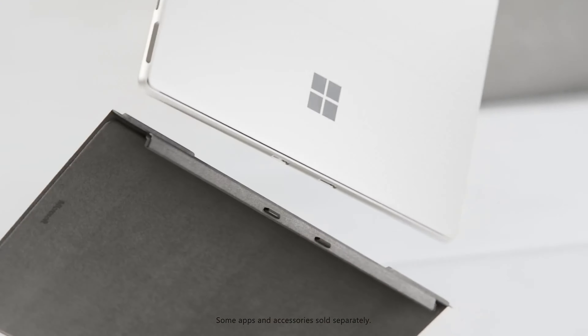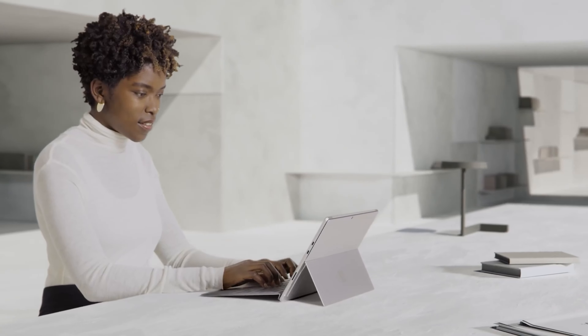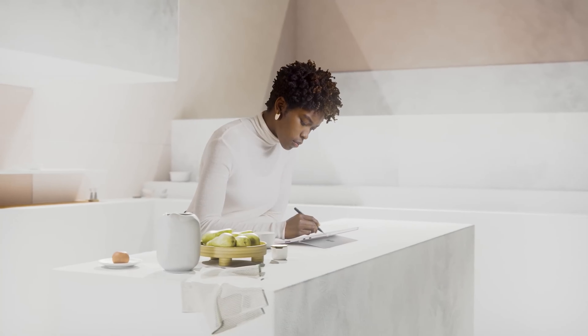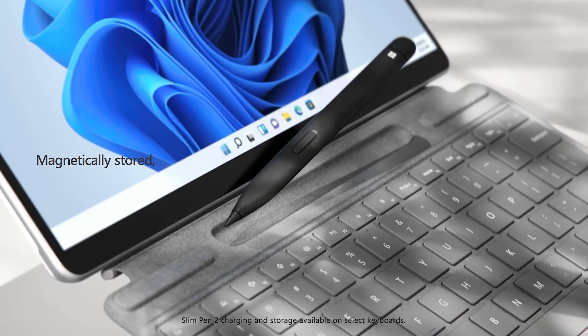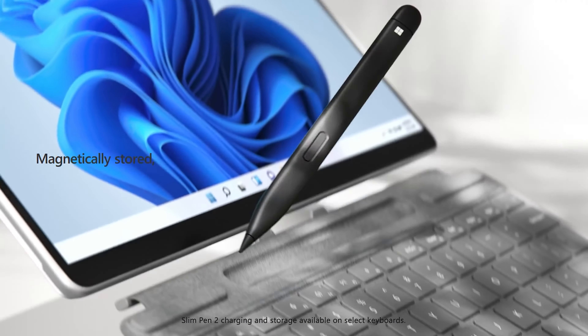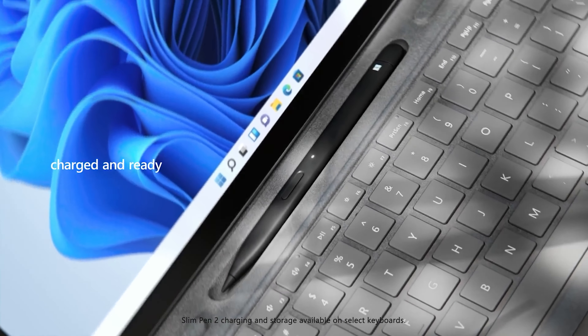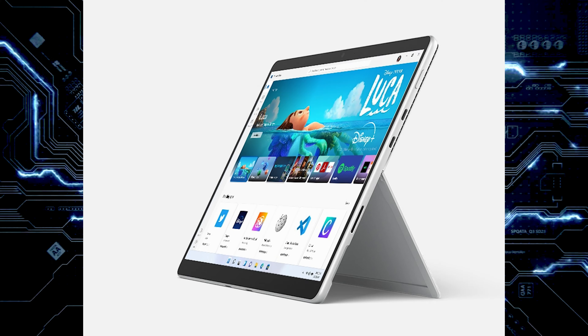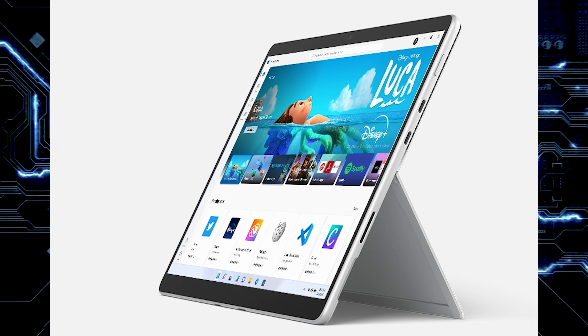I understand why they're doing it, but again, we are buying the device — let us be responsible and decide how we want our device to run. You can of course purchase the detachable keyboard separately, which is going to have a little pocket for the Surface Slim Pen 2, and it can keep it charged for you, so you don't have to worry about it. Hello, Apple. The device will lose that USB-A port they used to have, and instead it's going to come with two Thunderbolt 4 USB-C ports.